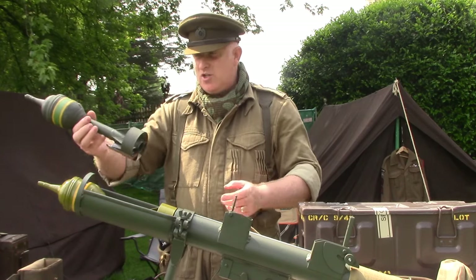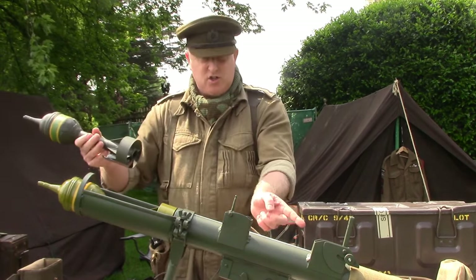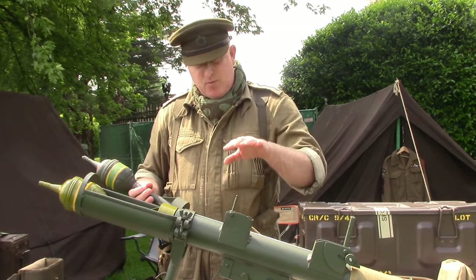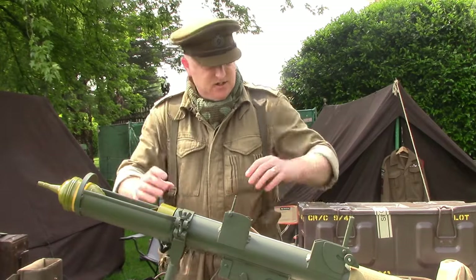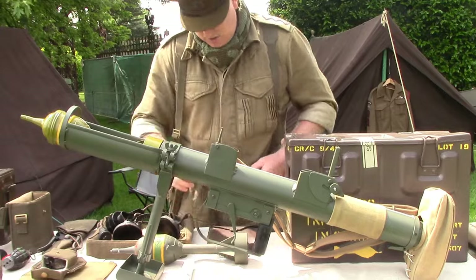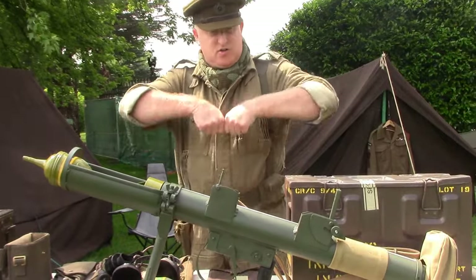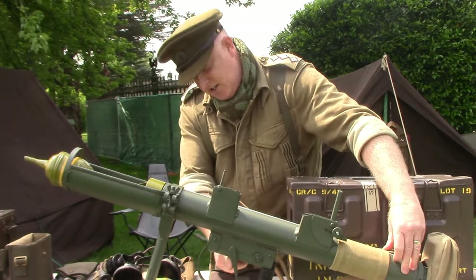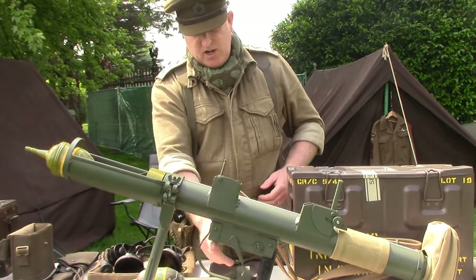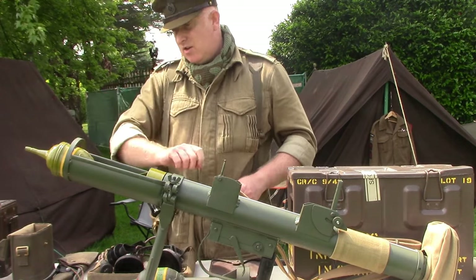Because every action has an equal and opposite reaction, the force of the charge going forward meant that the recoil forced the spigot back in to re-cock the PIAT for a second shot. If that didn't happen, the PIAT had to be cocked by hand — by twisting the base plate, then pulling up on the handle with your feet braced against the base — re-cocking the huge spring inside the tube until it engaged the sear, ready to load another bomb, pull the trigger, release the sear, and fire the next bomb.